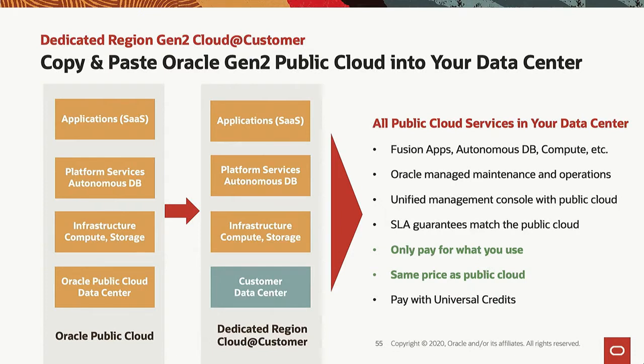The SLAs from the public cloud apply unchanged to dedicated region. You only pay for what you use. You use universal credits. The prices are identical to the public cloud.